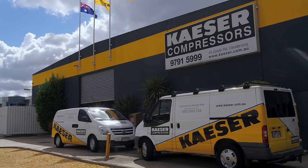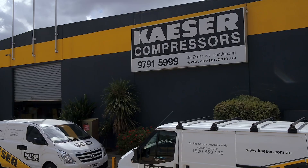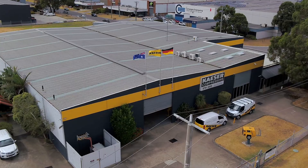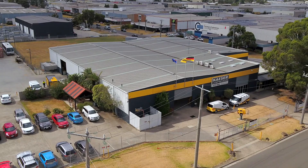From our facility in Dandenong, alongside strategically located service centres and branches, our dedicated network of highly skilled service technicians provide comprehensive nationwide service and backup. From the smallest to the largest compressed air requirement, we've got you covered. Get in touch today to find out more.